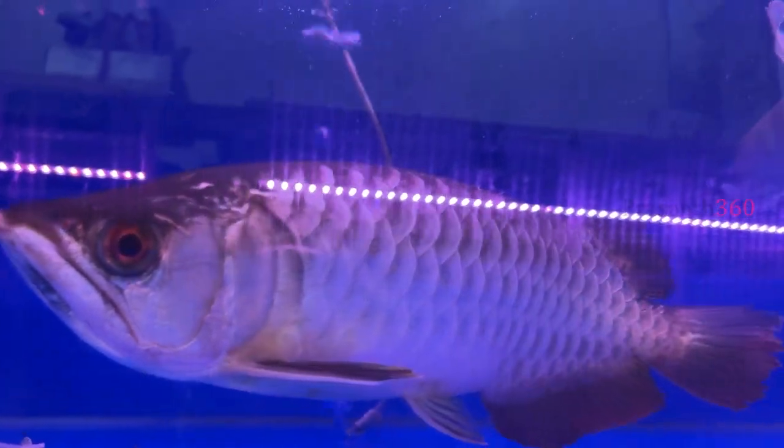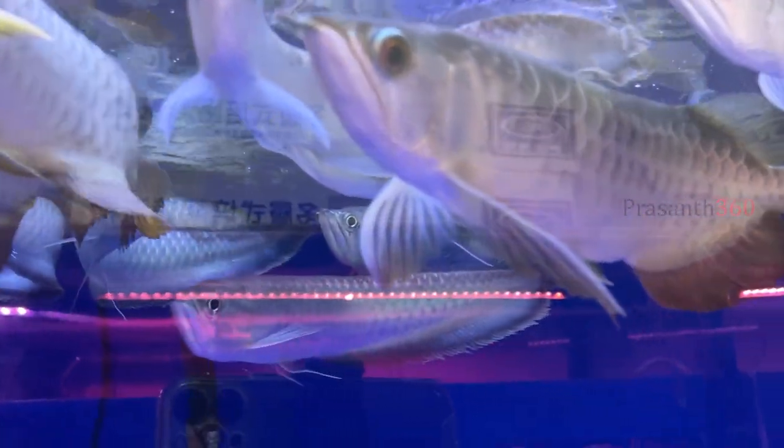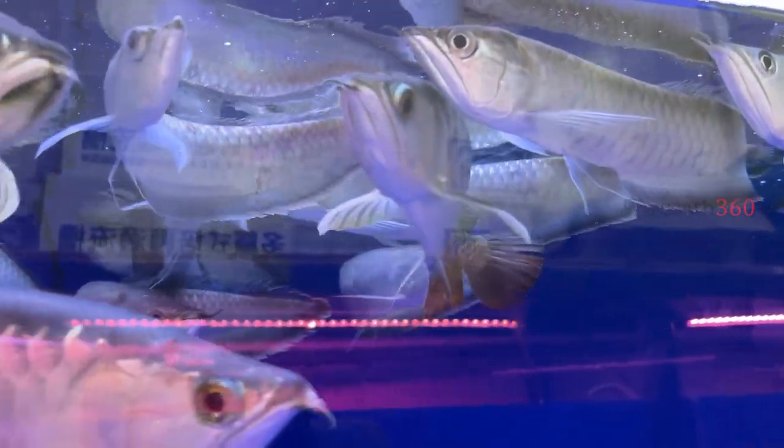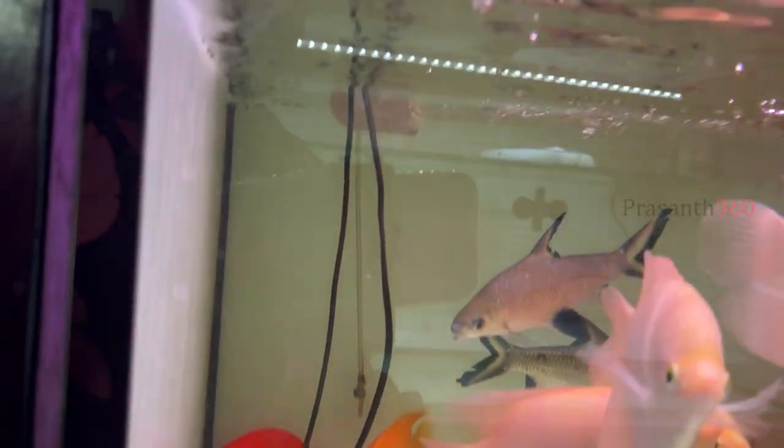There are flak tail fish, jain gouramis, and some geopagus varieties. There are silver arowanas. They are selling 2 feet and above in size. There are also golden highbacks and many arowana varieties.